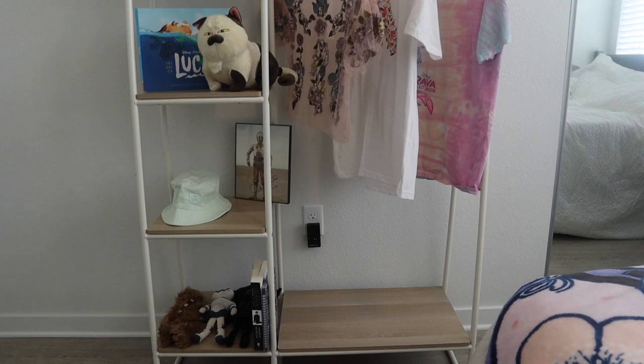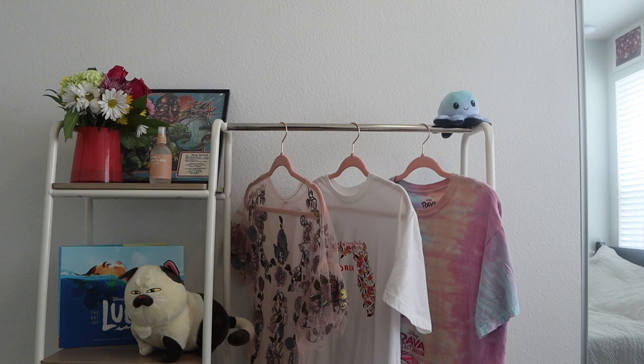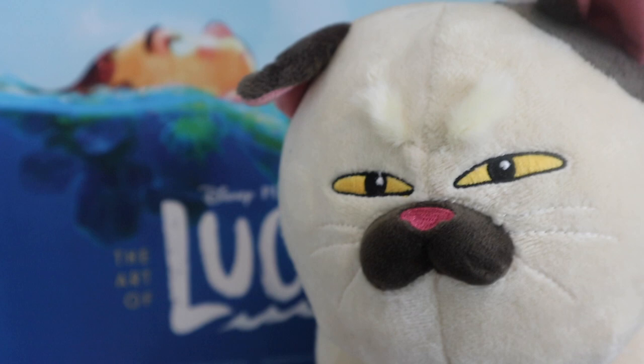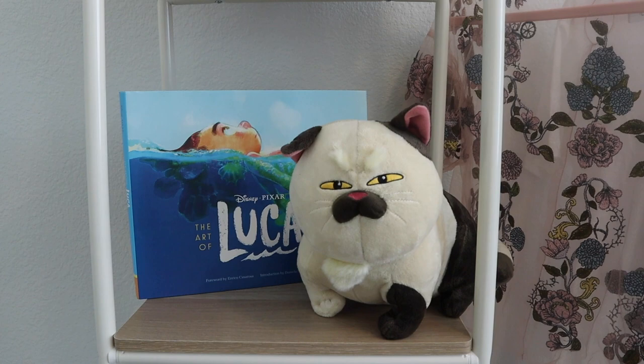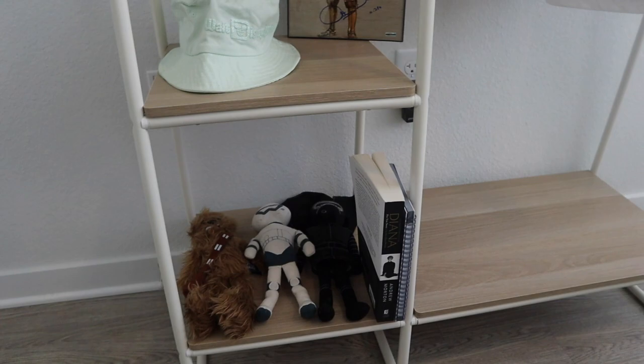This closet I actually got from Amazon. The first person I saw have this is Kaelin, so I'll link her because I love her so much — shout out to her. I got these Luca things with the art of Luca from Amazon, and then the cat was actually my very first Disney customer purchase, so that one was amazing. And then I got this bucket hat and the C-3PO autograph, and then I have a bunch of little plushes.